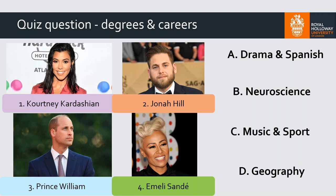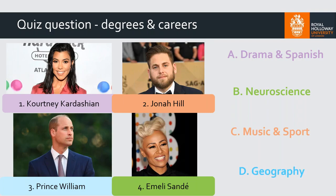Here are the answers: Kourtney Kardashian studied drama and Spanish. Neuroscience was studied by Emily Sandé — she actually studied neuroscience at the University of Glasgow. Music and sport was studied by Jonah Hill. And Prince William studied geography. Well done if you got those four right — you might have learned something new today!